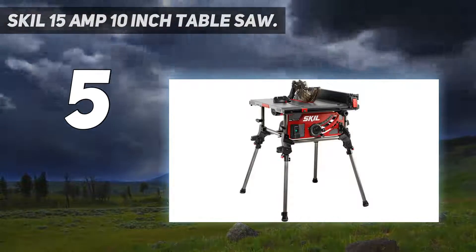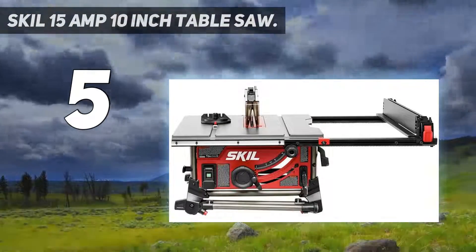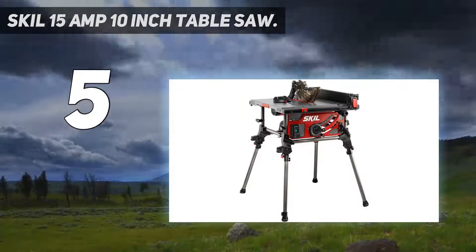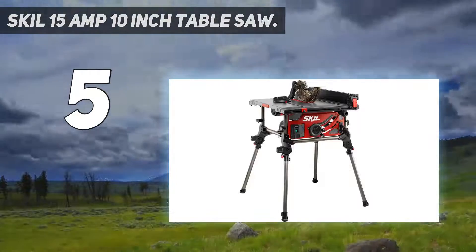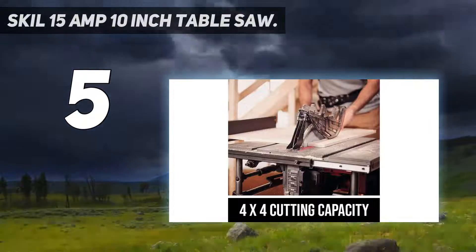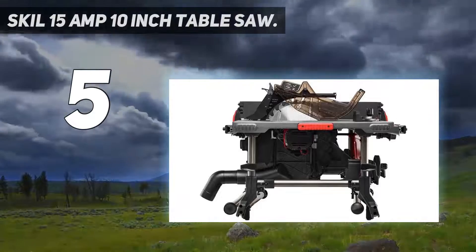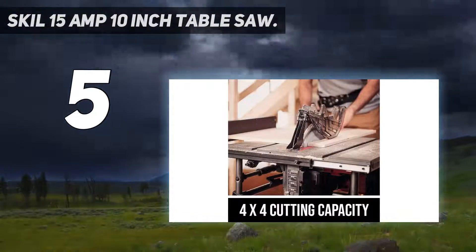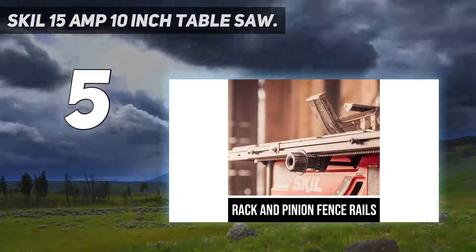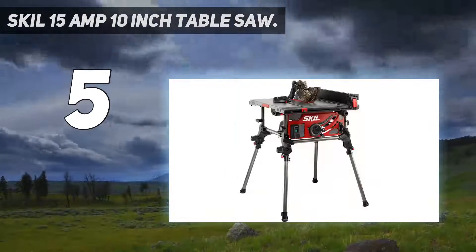The cutting height is 3.5 inches at 90 degrees and 2-something at 45 degrees. The integrated folding stand legs quickly fold in to provide portability and convenient storage. Parallel blade alignment allows micro adjustment of the blade so that it is parallel to the rip fence and miter slot. The Skil TS6307-00 10-inch job site table saw has a 25.5-inch (64.77 cm) rip capacity and is equipped with a 15-amp motor, integrated foldable legs, rack and pinion fence rails, and a dust port elbow to keep your job site clean.